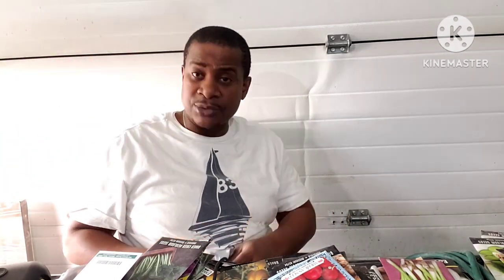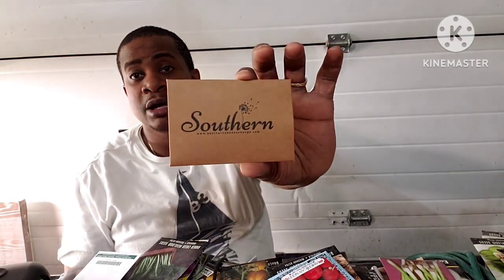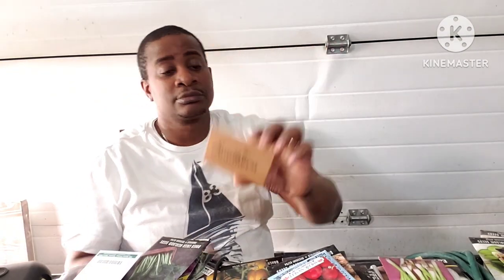I'm putting away all my other seeds, and if y'all look at some of my other videos or a couple of my lives, I was actually doing that. I dropped some seeds, but okay — yeah, that's pretty cool. All right, so this is what I received.